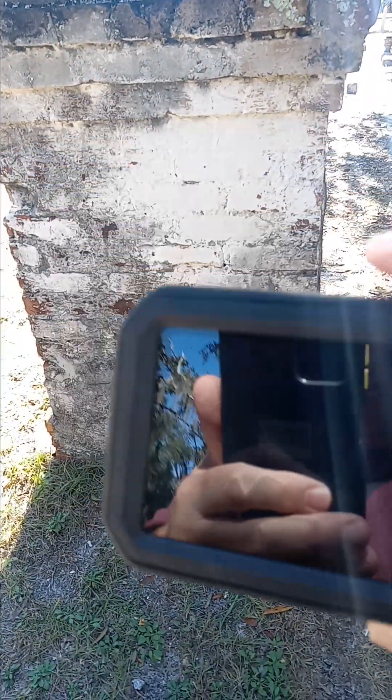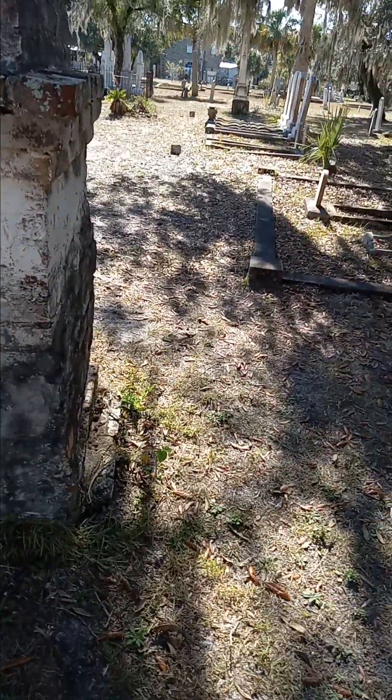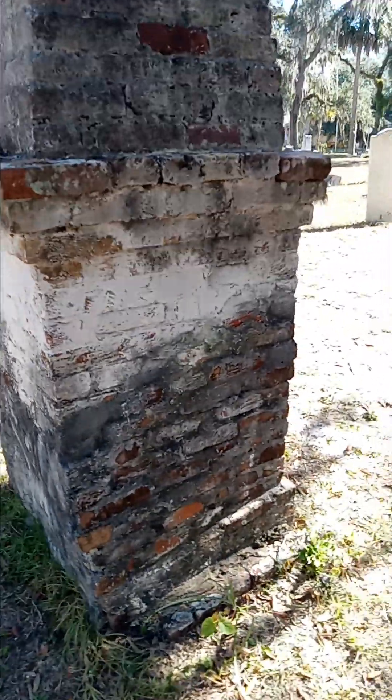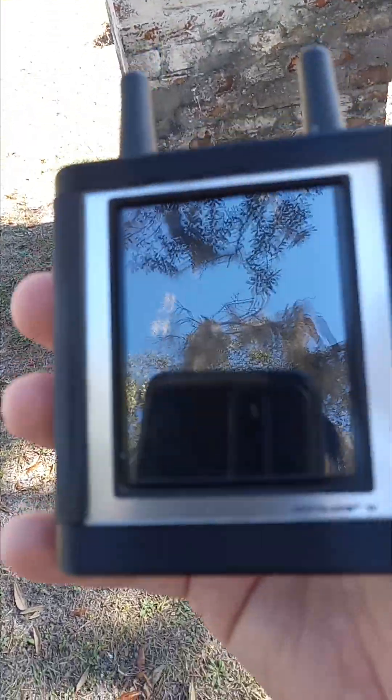I'm going to go ahead and turn the thermal imager off, made by Flair, and get out my Obelisk 5B. I'd like to ask the ghosts or spirits my usual question — what your name is. My name is Keith Evans. I'm going to be using this footage on YouTube and some shorter pieces filmed earlier as promos on Instagram and Facebook.